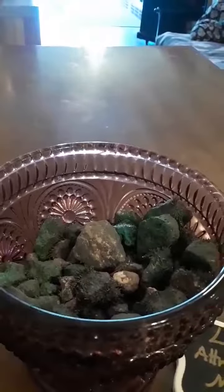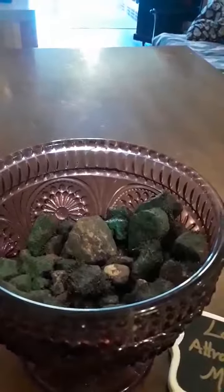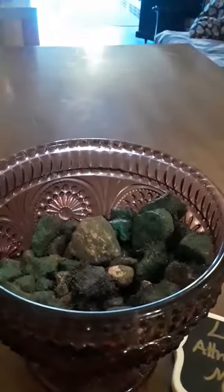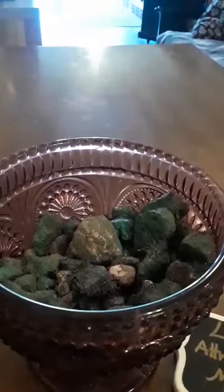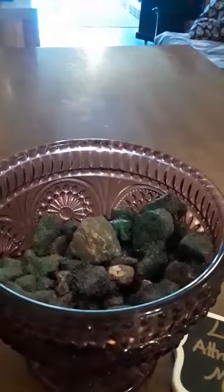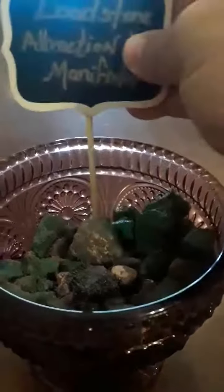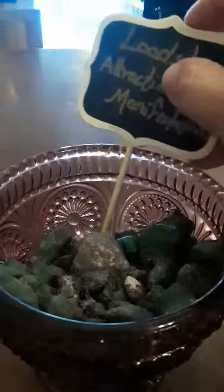You could also use it in mojo bags or dressing a candle. The stone itself could also be used in combination with John the Conqueror root in a mojo bag to draw things towards you, whatever your intention might be. I hope this helps — I just wanted to make a small video.